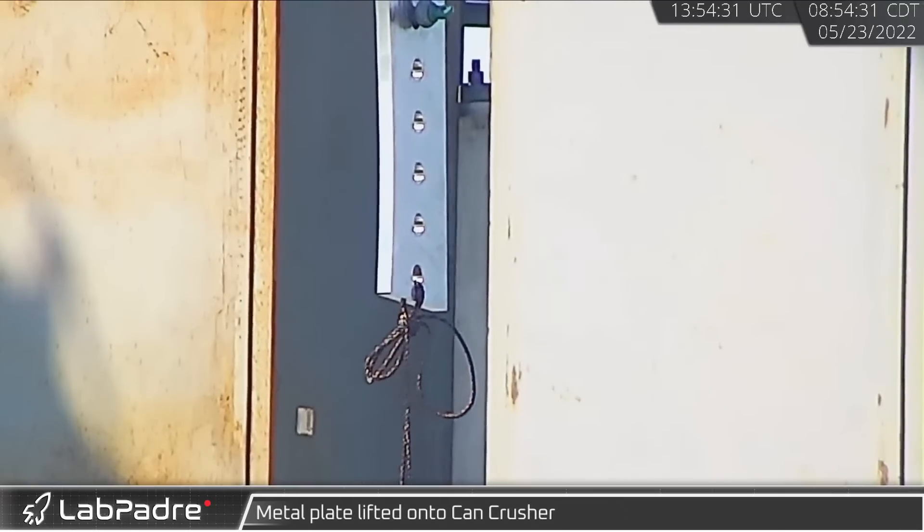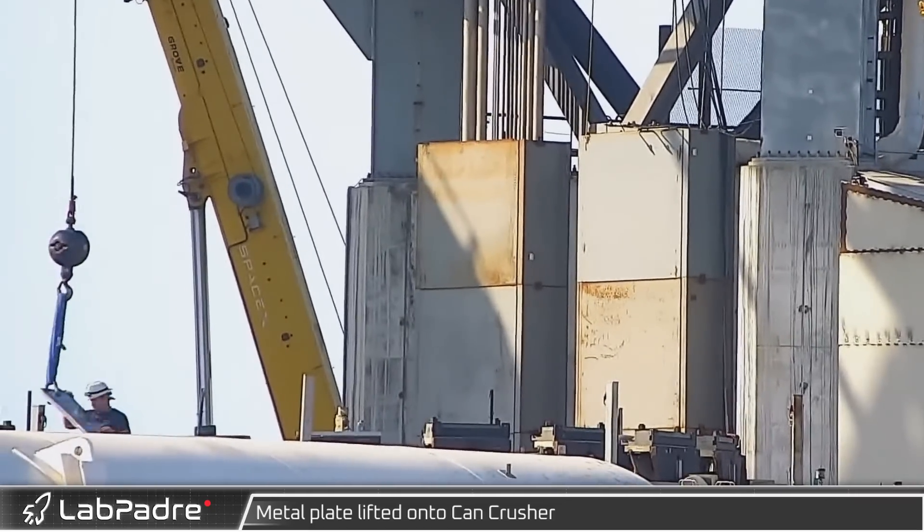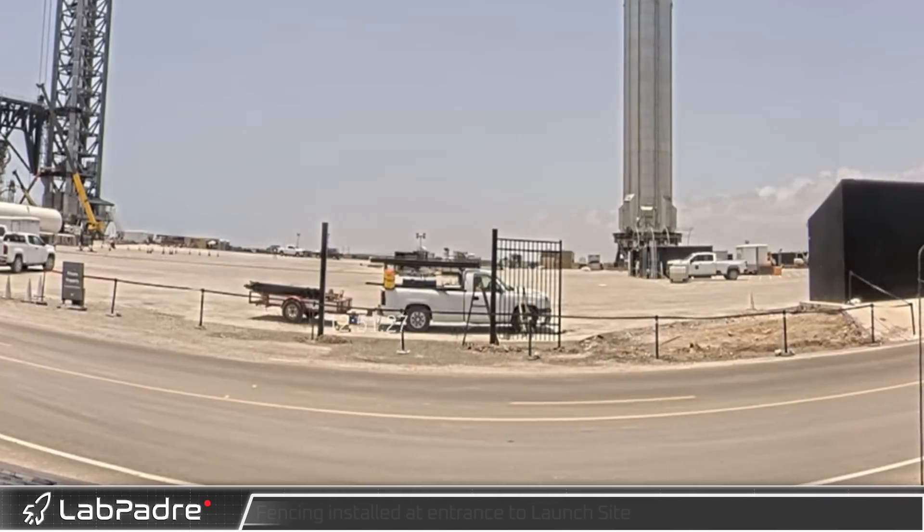At Starbase on Monday, multiple steel plates which are part of the clamping mechanism were lifted to the workers waiting on the Can Crusher. Later that day, work began on some new fencing at the D2 gate across from the Rover 2 and VR cameras.